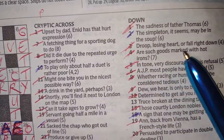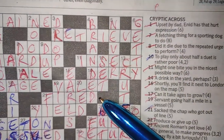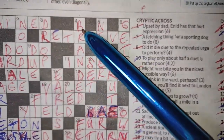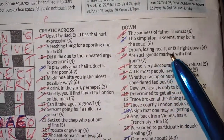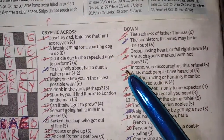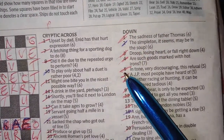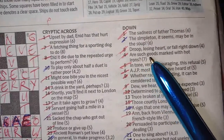Number four down: 'are such goods marked with hot irons?' — BRANDED. Goods are branded, but branded can also mean marked with a hot iron. That's clever — that's where the word 'branded' comes from. So branded goods — that's a phrase, and easy to get when you think about it.